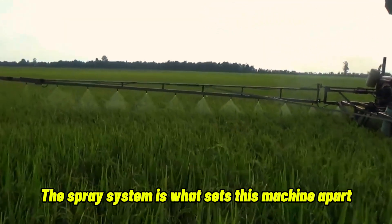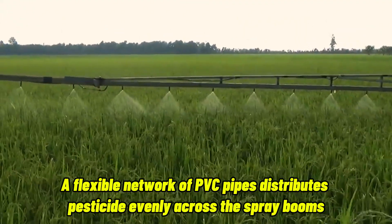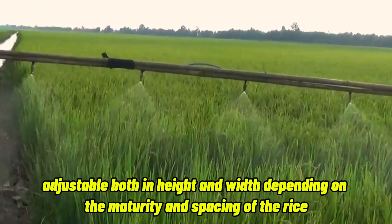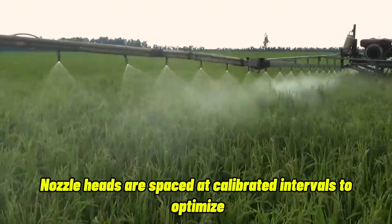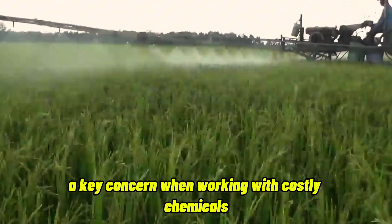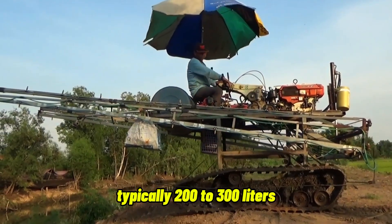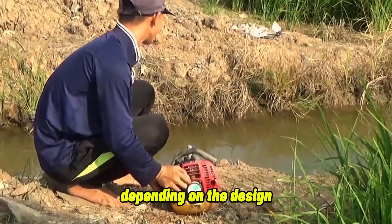The spray system is what sets this machine apart. A flexible network of PVC pipes distributes pesticide evenly across the spray booms. Each boom extends outward, adjustable both in height and width, depending on the maturity and spacing of the rice. Nozzle heads are spaced at calibrated intervals to optimize spray coverage while minimizing waste — a key concern when working with costly chemicals. At the rear, a large tank, typically 200 to 300 liters, stores the liquid solution, pulled up by a manual or electric pump, depending on the design.